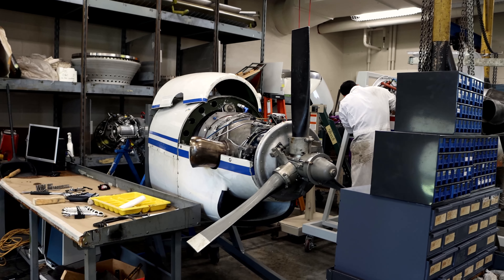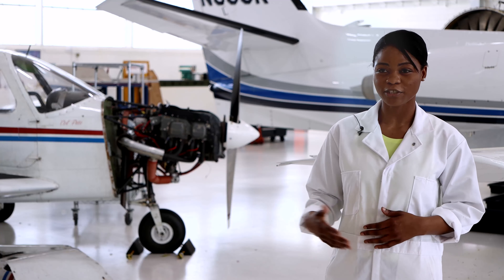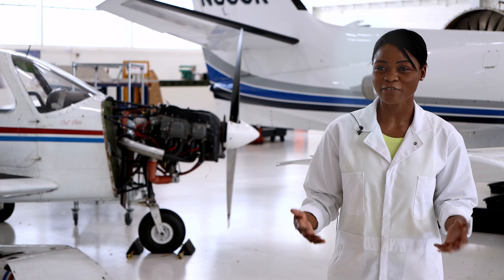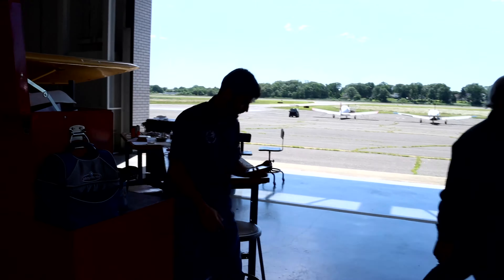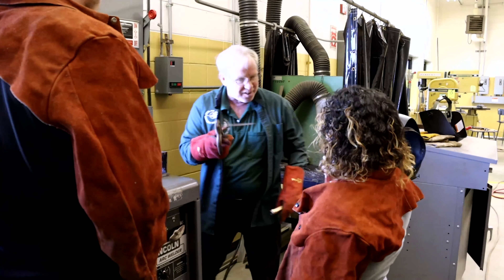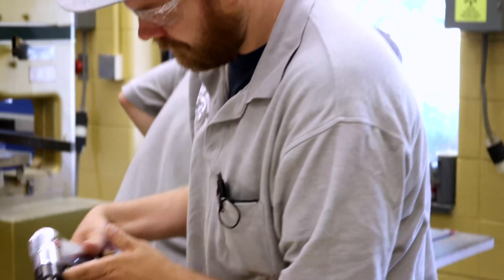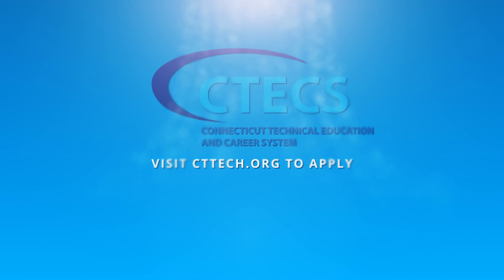The travel benefits are phenomenal. You can work for an airline or an operator and make a really good living. Companies are actually coming to the school and asking our instructors if they have students available for internships or jobs. It's a small world in aviation maintenance, so they know people and are able to refer us and tell us what's out there. It really is an ever-changing field with ever-changing possibilities.